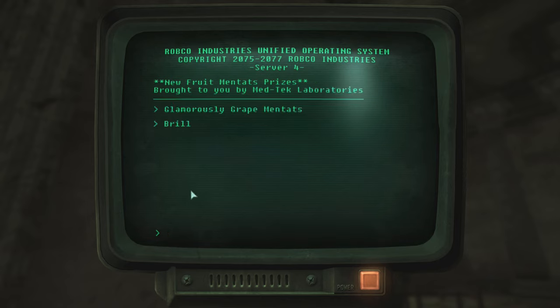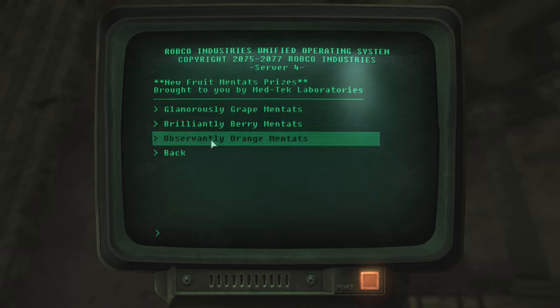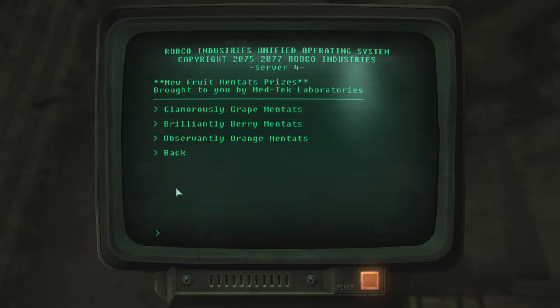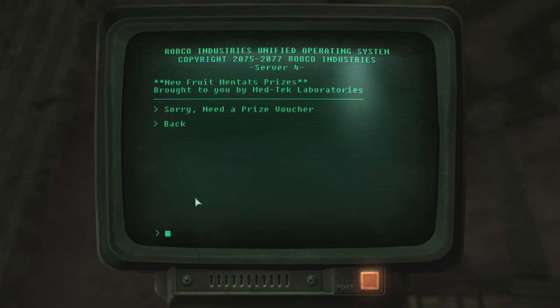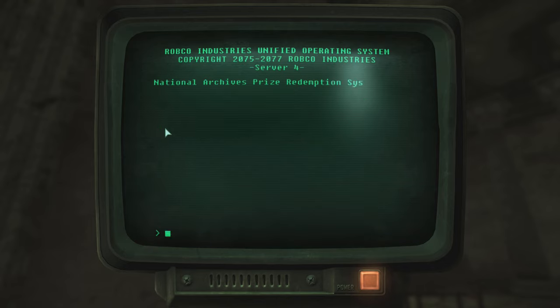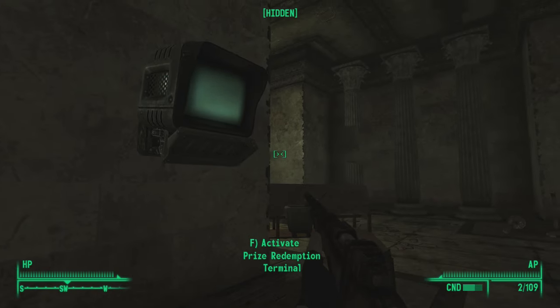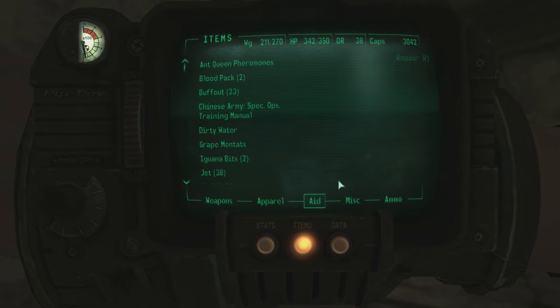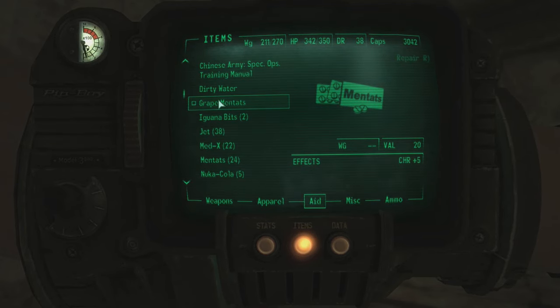Let's redeem the voucher. New fruit Mentats prizes brought to you by MedTech Laboratories — Glamorously Grape Mentats, Brilliantly Berry Mentats, Observantly Orange Mentats. So it's Mentats but special kinds. I'm going for the Glamorously Grape Mentats. I did redeem my voucher and got special Mentats. Do these work different than normal Mentats? They actually do — plus five Charisma! So it's a different sort of Mentats. Interesting.